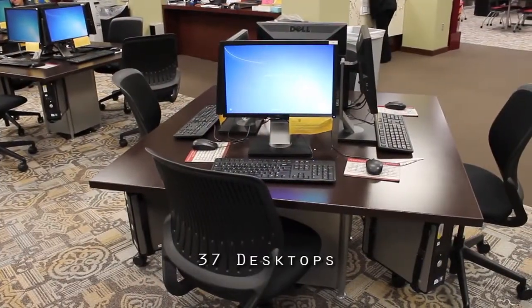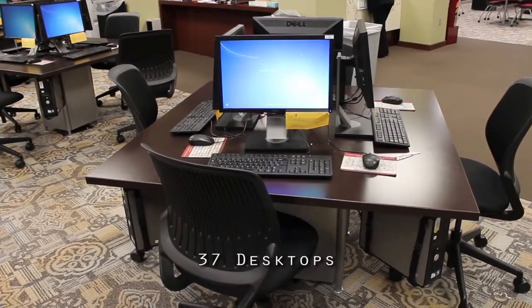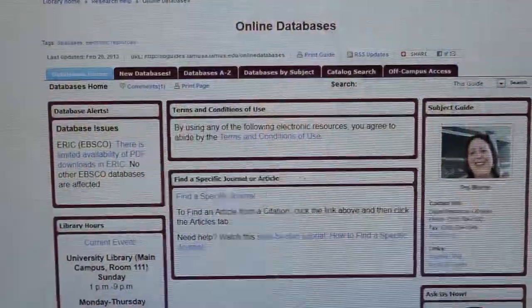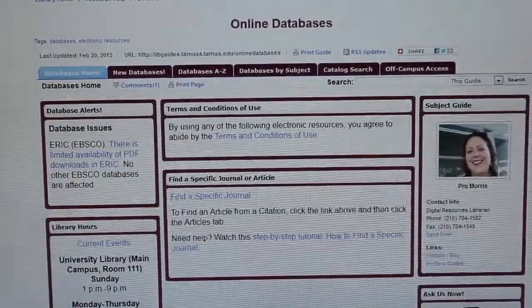We have 37 computers here in the library, all of which have the Microsoft Office suite on them. So if you need to come in, type a paper, or work on a PowerPoint, you can do that. But they also give our students access to all of our electronic resources. We have lots of databases that have lots of journal articles, magazine articles, and lots of e-books, all of which can be accessed through our computers here in the library or from off campus.